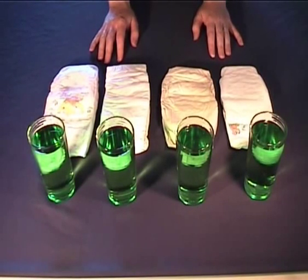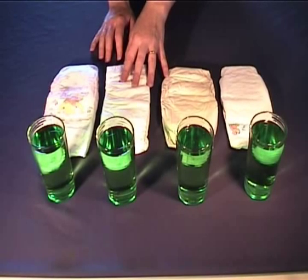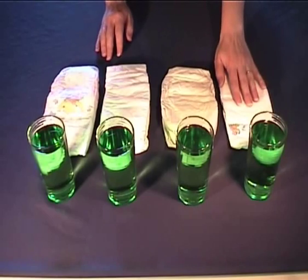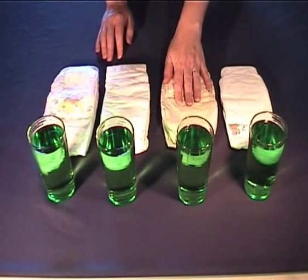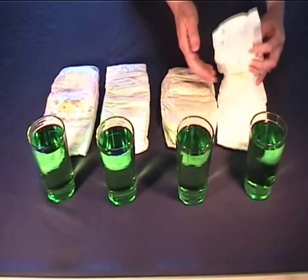Today we're going to conduct an experiment to see how various nappies in the Australian market perform. Three of these nappies are eco-friendly nappies and one is a conventional nappy. We've got Moltex eco-nappy, two other eco-friendly brands, and a conventional nappy. So let's start.